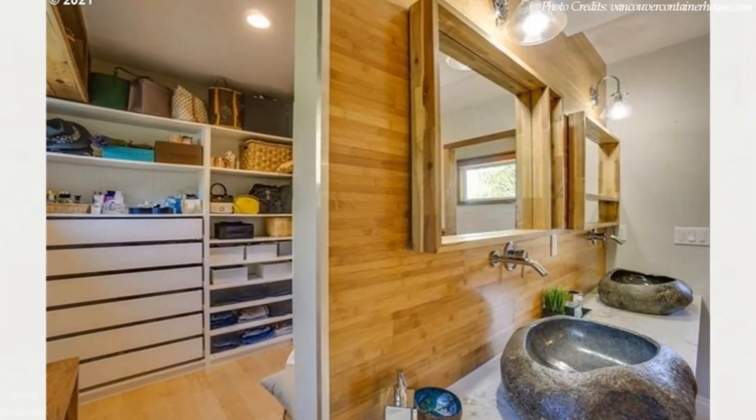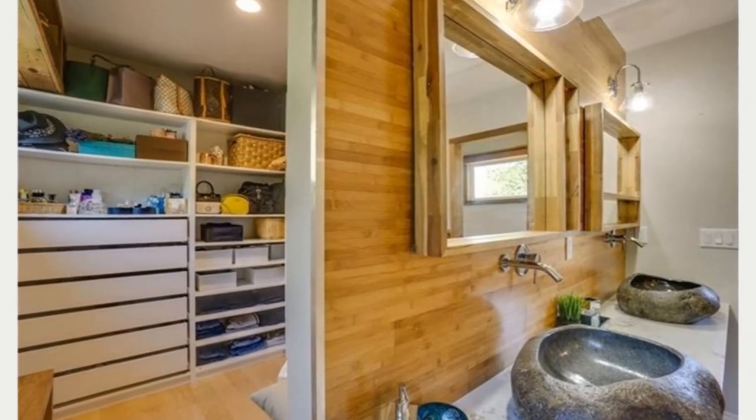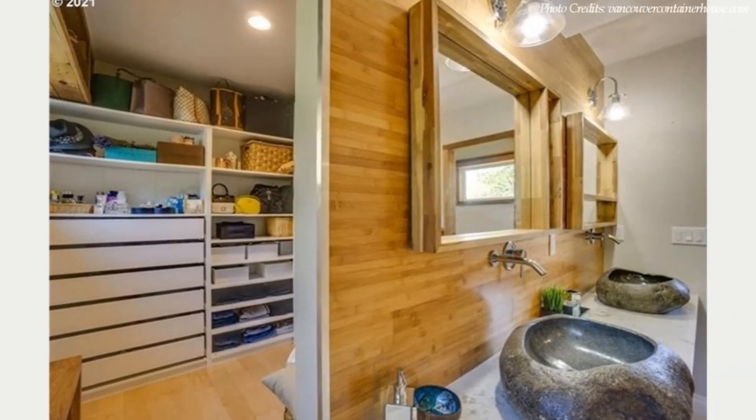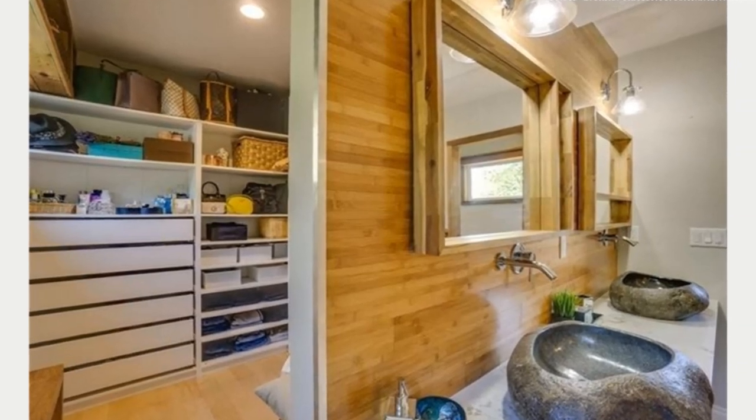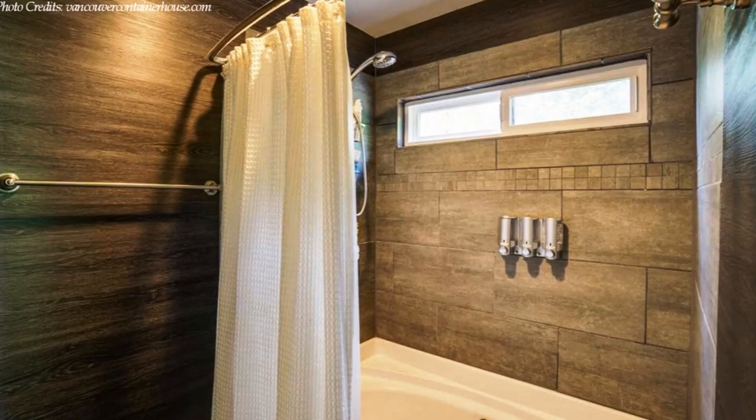The master bathroom features double vanities with ample storage cabinets, stone-chiseled bathroom sinks, large bathroom mirrors, a toilet, and a separate bathtub room.